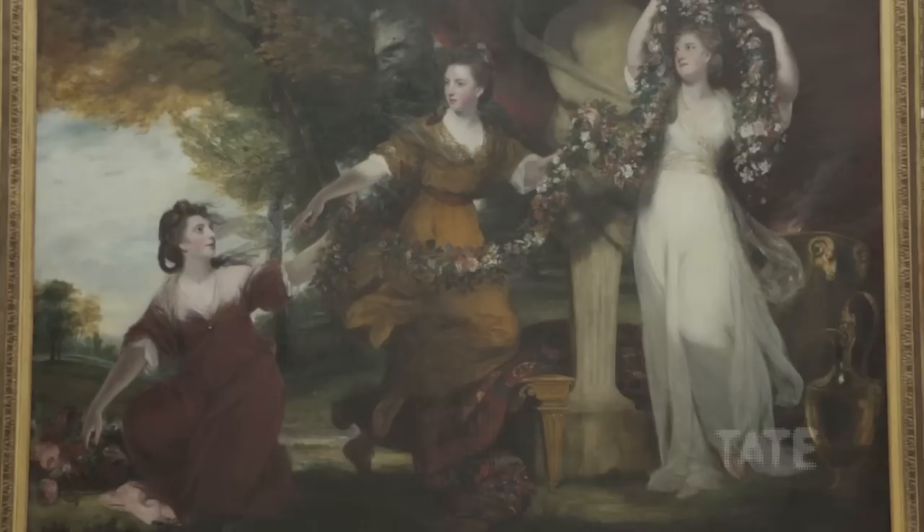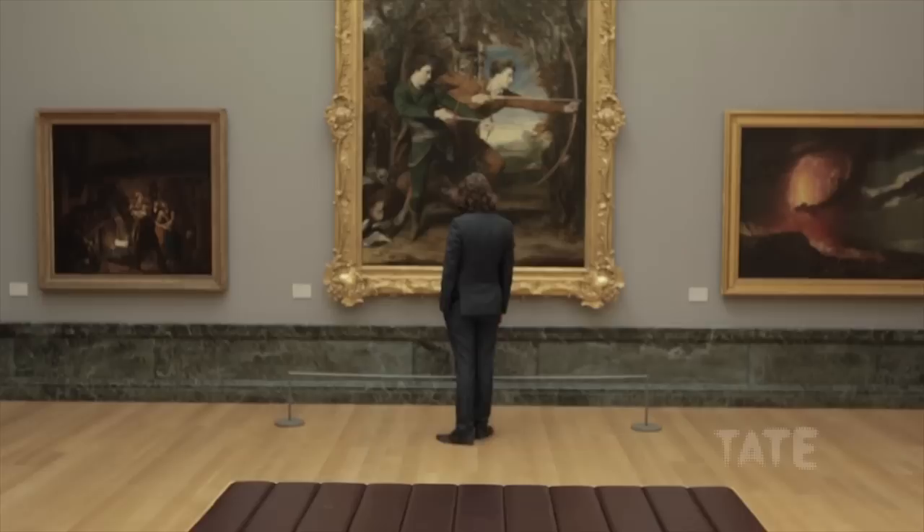Reynolds' extraordinarily large paintings are visible here — the Montgomery Sisters with a Term of Hymen, and behind us, The Archers. Reynolds was essentially a society portraitist, meaning he painted people's faces for money. But for Reynolds, there was a way of elevating his art by referencing the history of art, and each of the paintings in this room uses some kind of motif, usually by referencing the Old Masters.